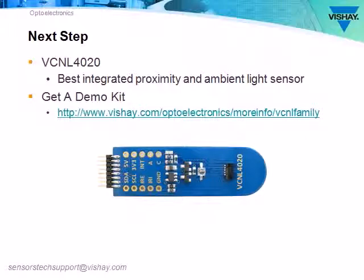The VCNL4020 is the best integrated proximity and ambient light sensor available. Try it yourself by ordering a demo kit. To learn more, go to the website shown, or if you're viewing on the vishay.com website, click on the link below the video panel. The kit is available at Digi-Key, Mouser, Farnell, or RS Components. Thanks for taking time to learn more about the VCNL4020. If you have any questions, please contact us at sensorstechsupport@vishay.com.